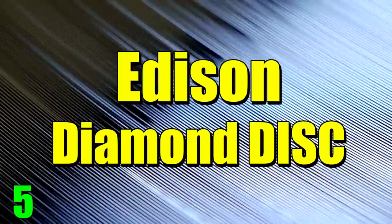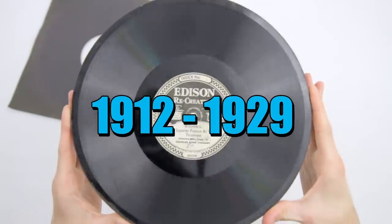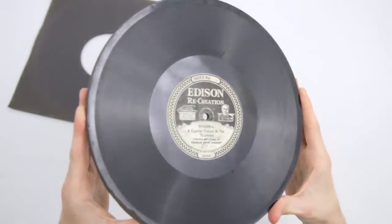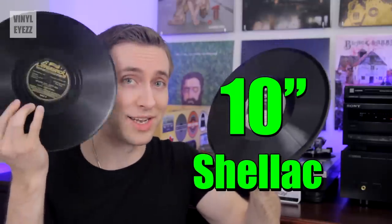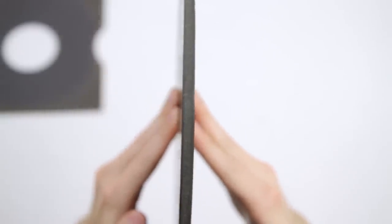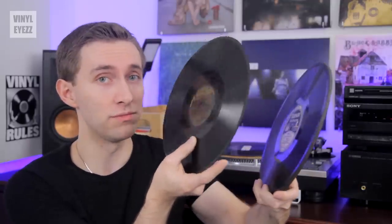Number five: the Edison diamond disc. This is an Edison diamond disc — a very unique type of record that was around from 1912 to 1929. At first glance you might think this was a normal 78 record, but if you look closer you'll notice the subtle differences. Although these records are 10 inches in diameter and made from shellac, just like the 78s, the Edison diamond discs are way thicker — about a quarter of an inch thick.